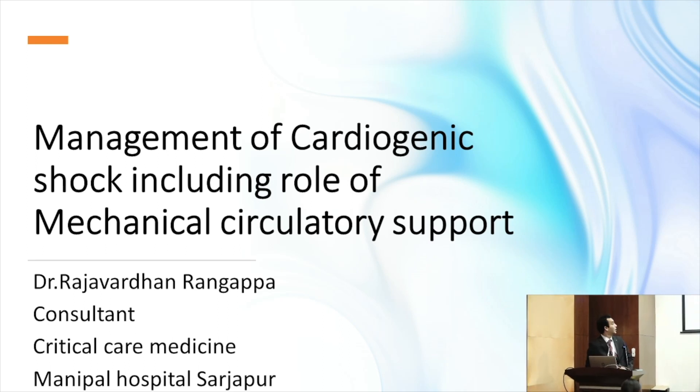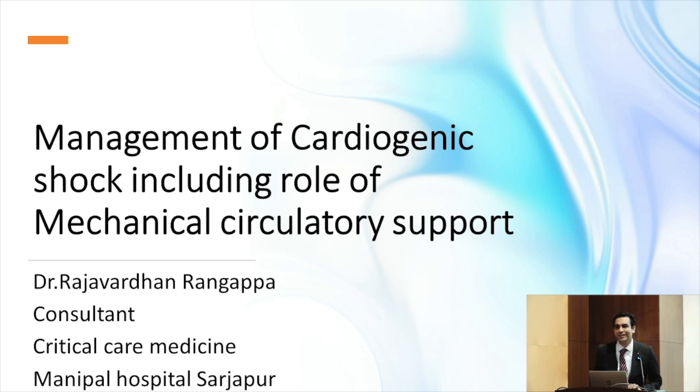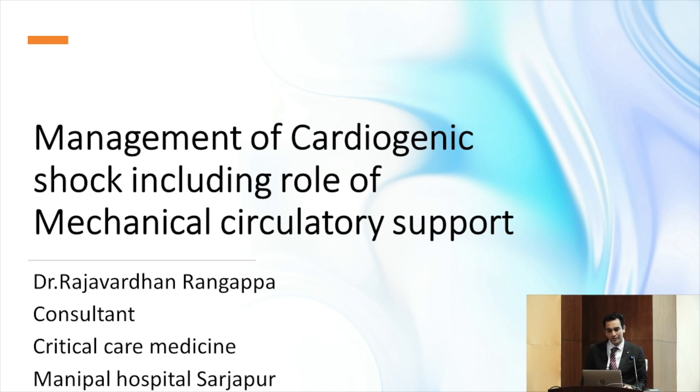Good afternoon everyone. It's almost lunchtime, and I know it's heartbreaking to sit here and listen to a talk about heartbreak. My topic is on management of cardiogenic shock, including the role of mechanical circulatory support.